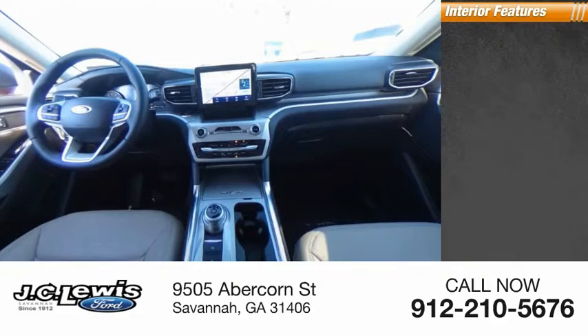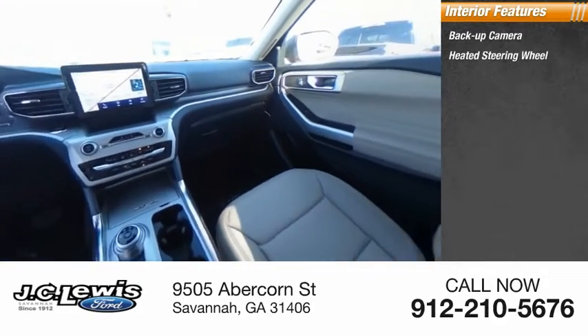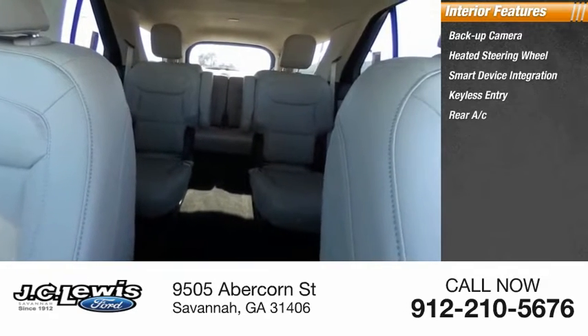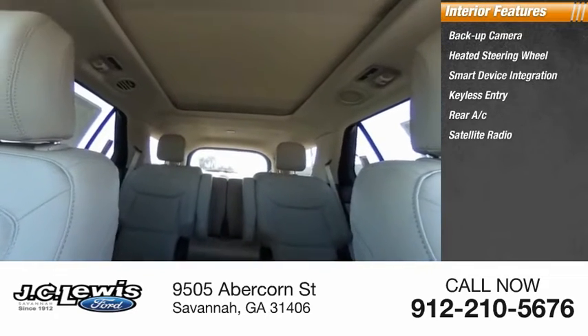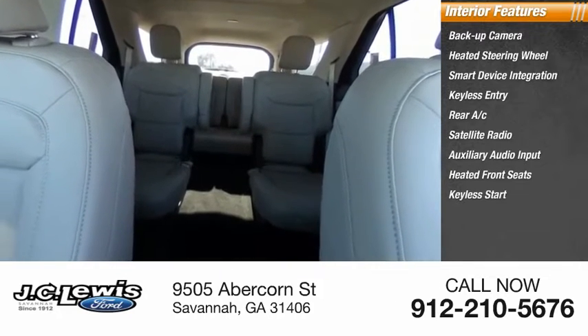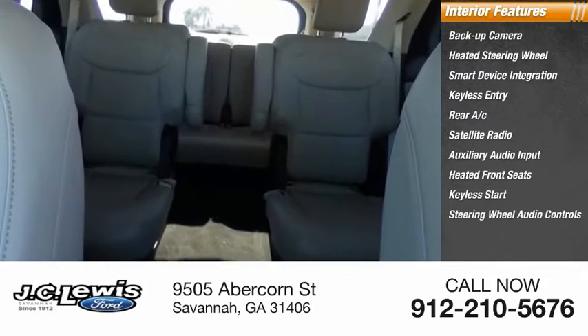Inside you'll find backup camera, heated steering wheel, smart device integration, keyless entry, rear AC, satellite radio, auxiliary audio input, heated front seats, keyless start, and steering wheel audio controls.